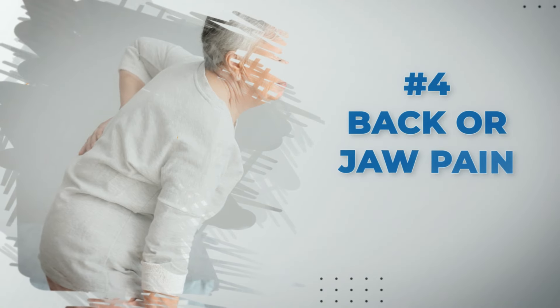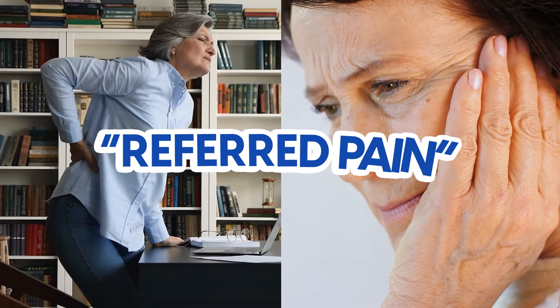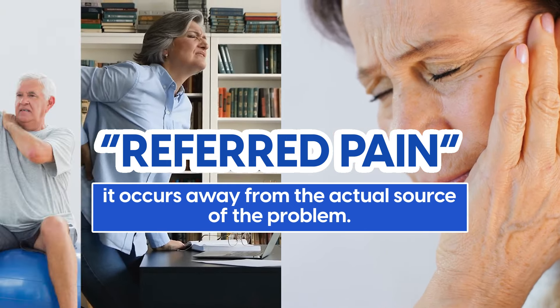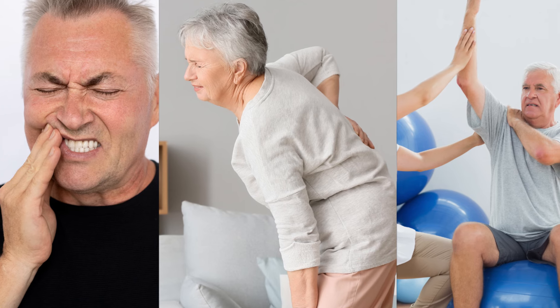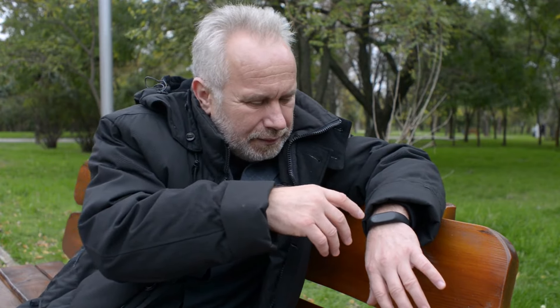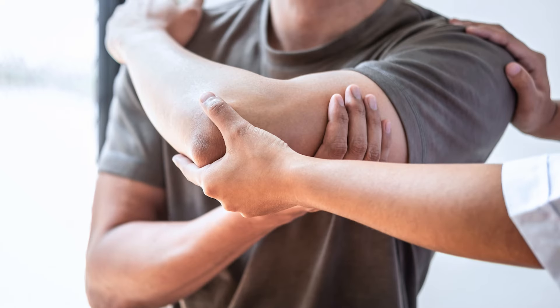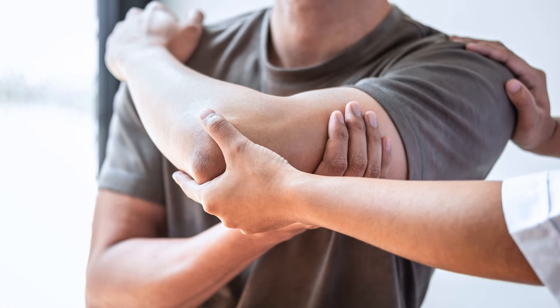At number four, pain in the jaw, back, or arm can often precede a heart attack. This type of pain is called referred pain, meaning it occurs away from the actual source of the problem. This occurs because the heart shares nerve pathways with other parts of the body, such as the jaw, back, and arms. When your heart is under stress or suffering from reduced blood flow, these nerve pathways can transmit pain signals to other areas. Arm pain is frequently reported in the left arm, though it can occur on either side.